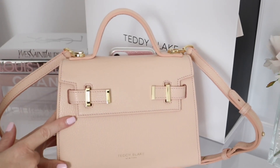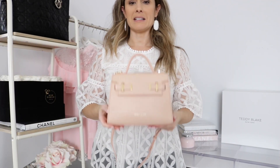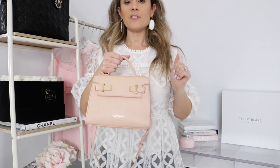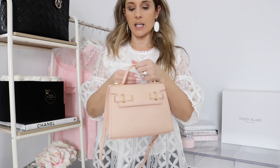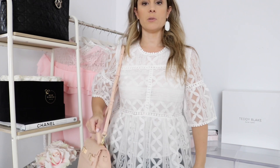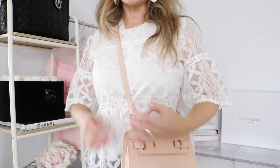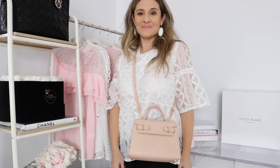Now let's do some mod shots. You can carry it as a top handle, holding it or putting your arm under it like a little briefcase — that's really cute. The way I'll probably wear it is as a shoulder bag. I love that it has a top handle so you can grab it easily. You can also wear it crossbody, and I love where it falls — nice, safe, and secure. The color looks really pretty with white.